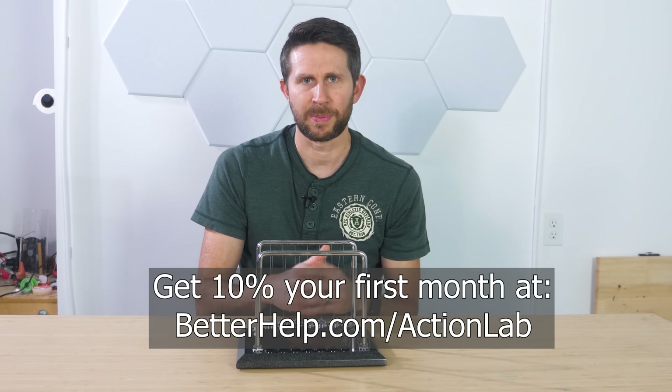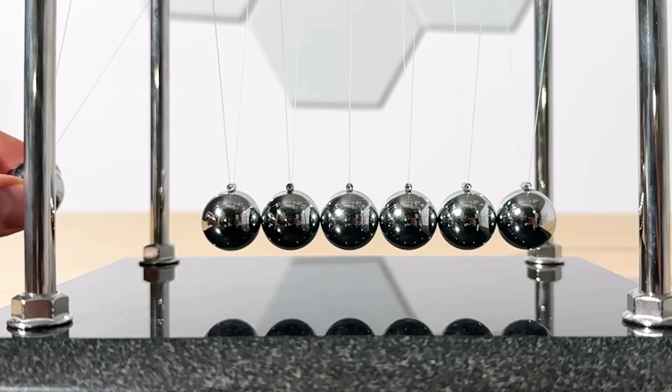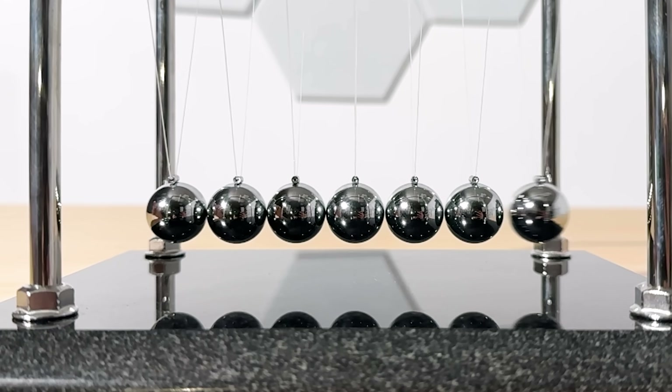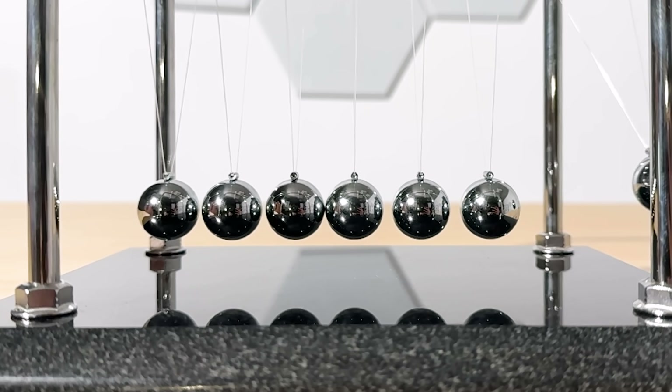When the spheres initially collide, there's a shock wave or compression wave that starts moving through the line of spheres in both directions. The shock wave moving to the left reflects and starts moving to the right, and the shock wave that moved to the right eventually reflects and moves to the left. Finally, the two waves meet. When that happens, the colliding waves force the two balls apart at exactly the contact point, but on the opposite side — it's almost like the time reversal of the initial collision.